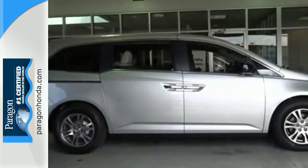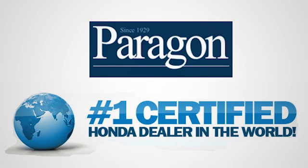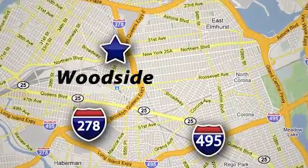Get in this one today. Paragon Honda, the number one certified Honda dealer in the world. We're conveniently located at 5702 Northern Boulevard in Woodside, New York, just three blocks off the BQE.